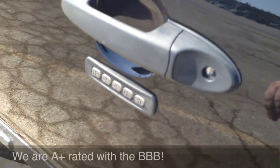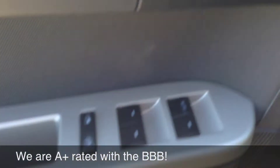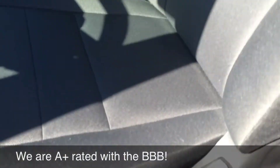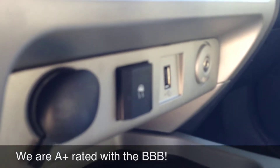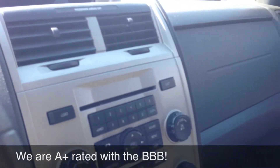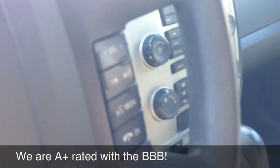You're going to get keyless entry on the door, power windows and locks, power seat. The interior of this vehicle is in great shape. Microsoft Sync, super popular — auxiliary port, USB port down there, AM FM stereo radio, satellite radio with Sirius hooked up, cruise control on the steering wheel as well as volume and hands-free.